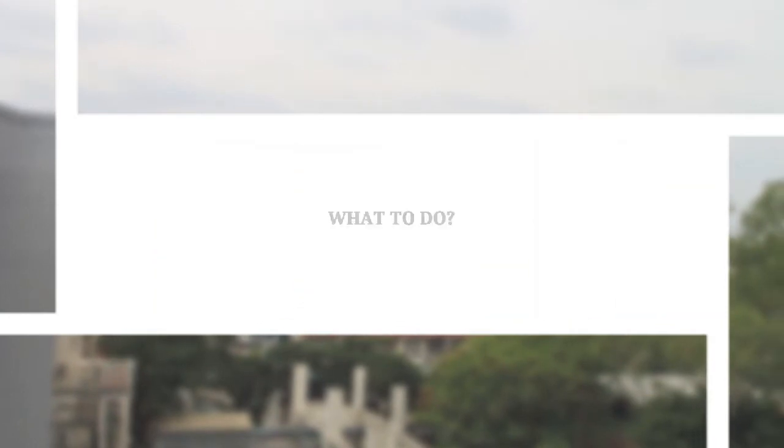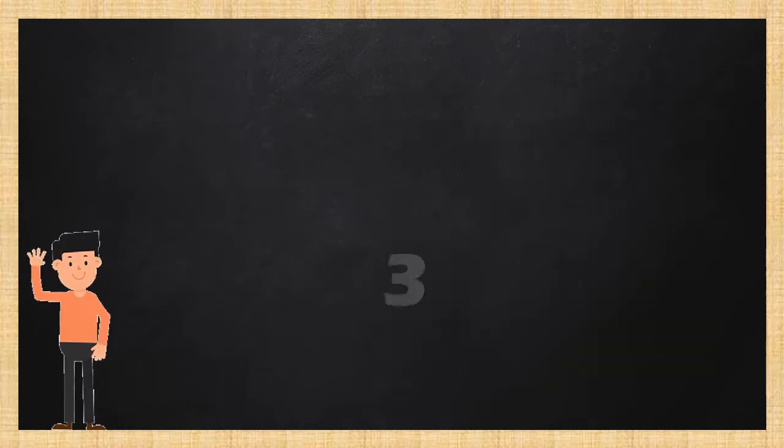Good day to all of you here today, and we are going to talk about what to do in case of an emergency. It'll be as easy as Step 1, 2, and 3, and you'll be safe in the breeze.